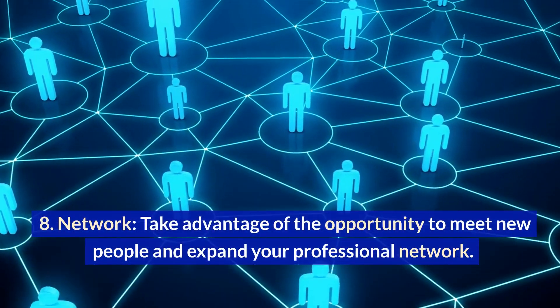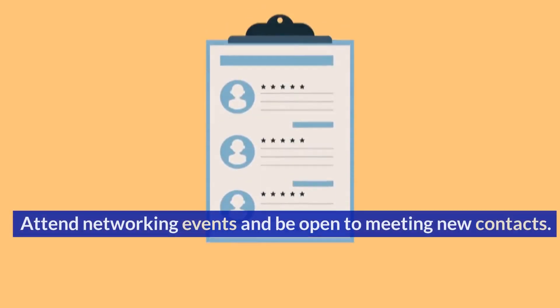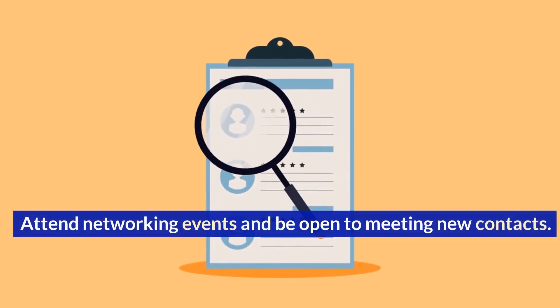Network. Take advantage of the opportunity to meet new people and expand your professional network. Attend networking events and be open to meeting new contacts.